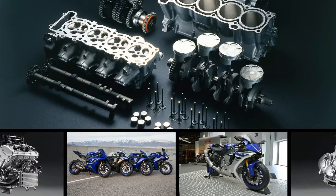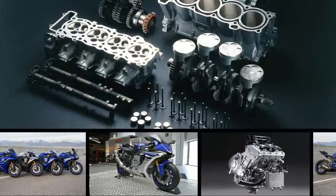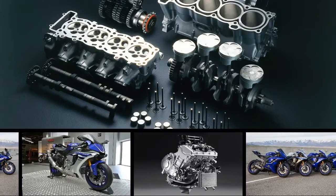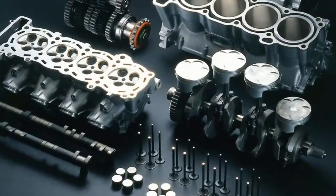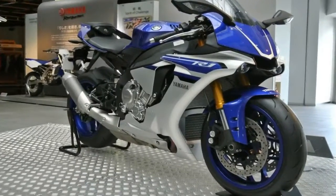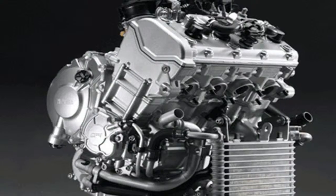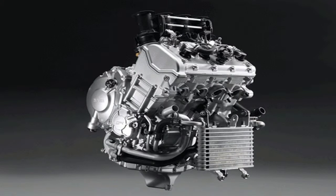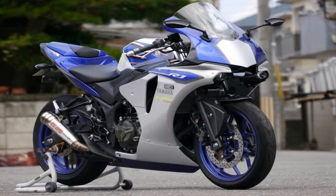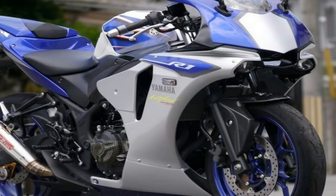Racetastic bikes get racetastic engines, and the R1S certainly doesn't disappoint. Mechanically, it's the same cross-plane concept mill used by the rest of the range, but with some cost-saving metallurgical efforts: steel con rods rather than titanium, aluminum covers instead of magnesium, and stainless steel exhaust headers as a lower-cost alternative to titanium. The four-cylinder plant runs a 79mm bore and 50.9mm stroke, totaling 998cc, with a sizzling 13-to-1 compression ratio.